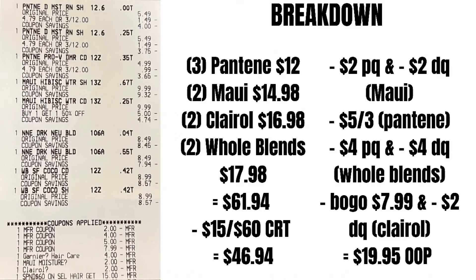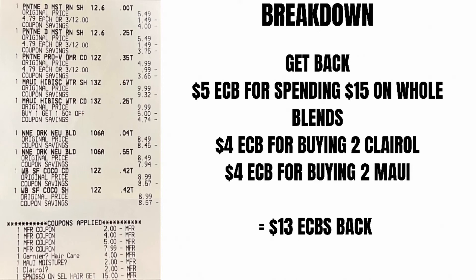Then we're going to get some Extra Care Bucks back. We're going to get $5 for spending $15 on Whole Blends, $4 back for the two hair colors, and $4 back for the two Mauies. That's $13 total in Extra Care Bucks back.